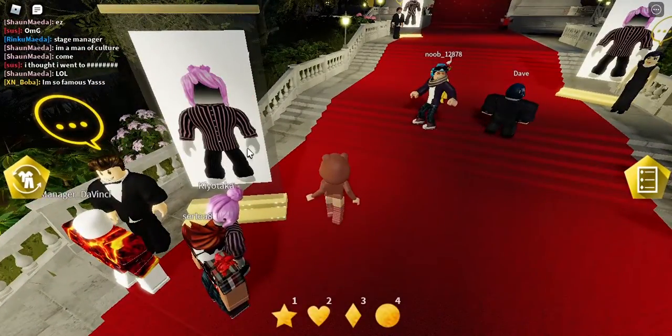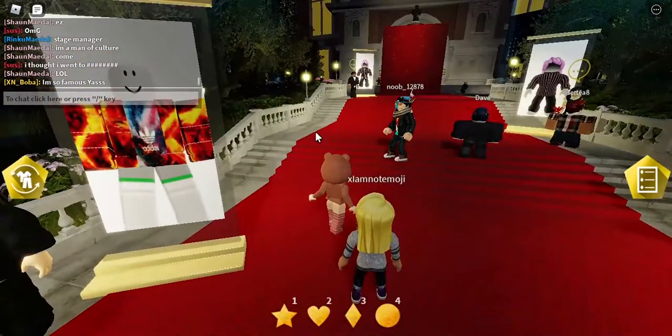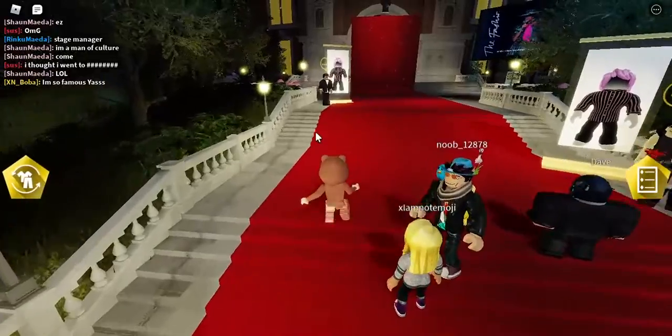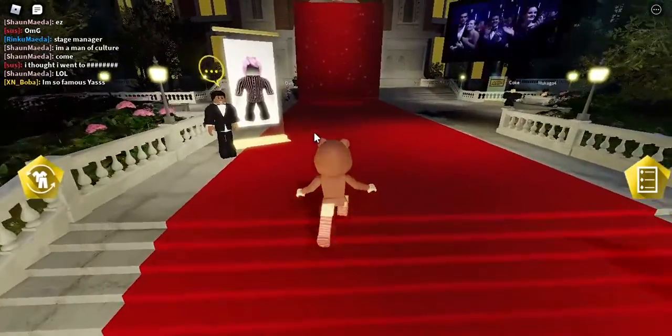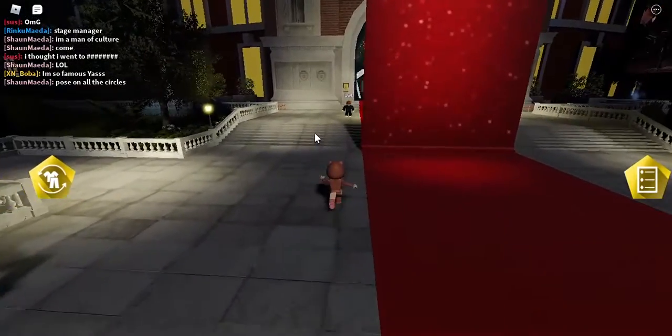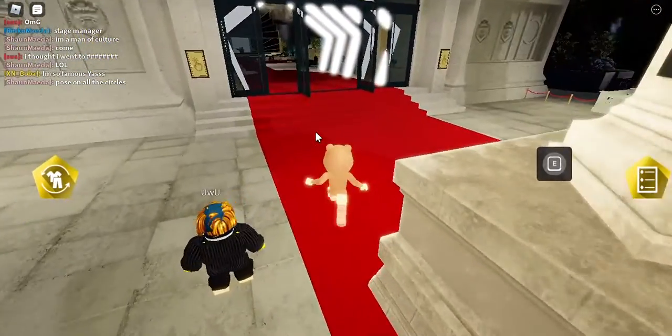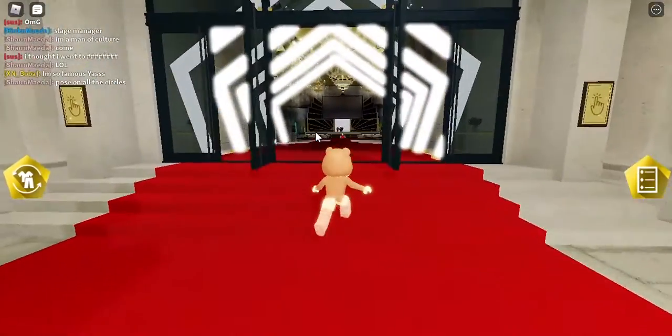It can also give you a poster of yourself, but it's not showing for me right now — that's okay. We're just going to enter the fashion award right here. I wish I could run, but you need to go into this building right here.